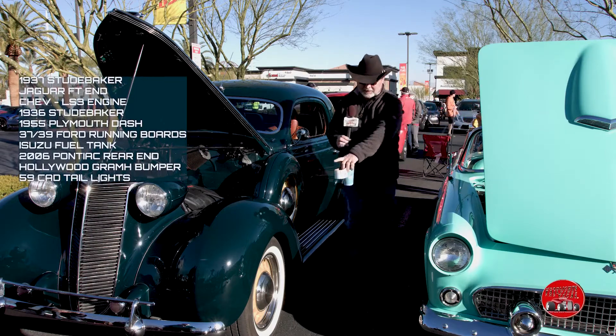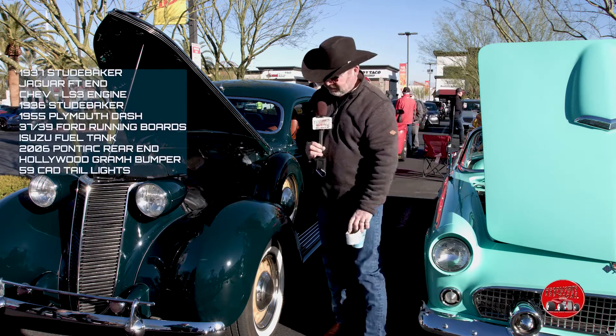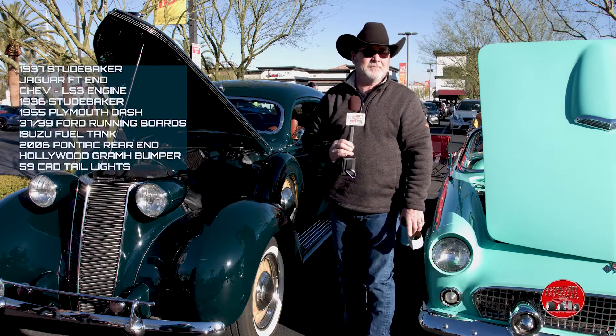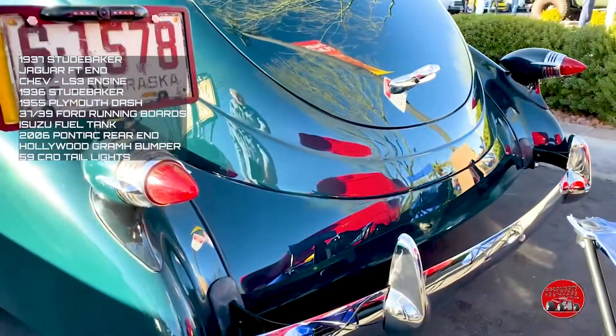The fender's been wrapped around the front and stretched in the back. Hollywood Graham bumpers. And '59 Cadillac taillights with '55 Dodge bezels.